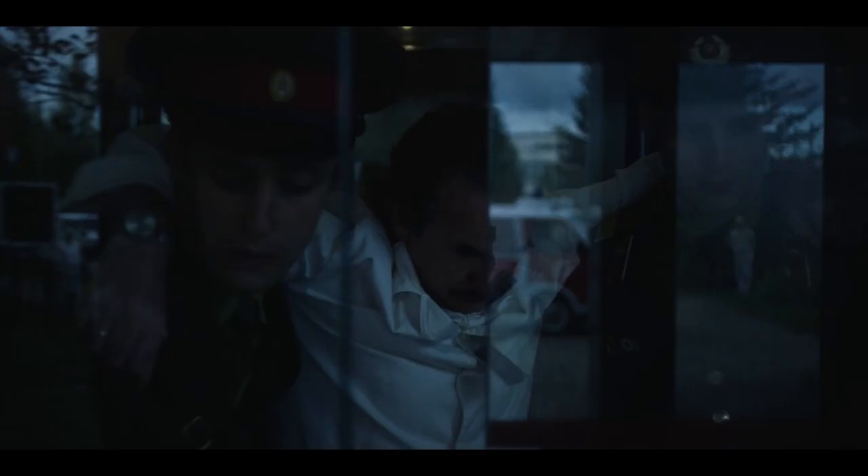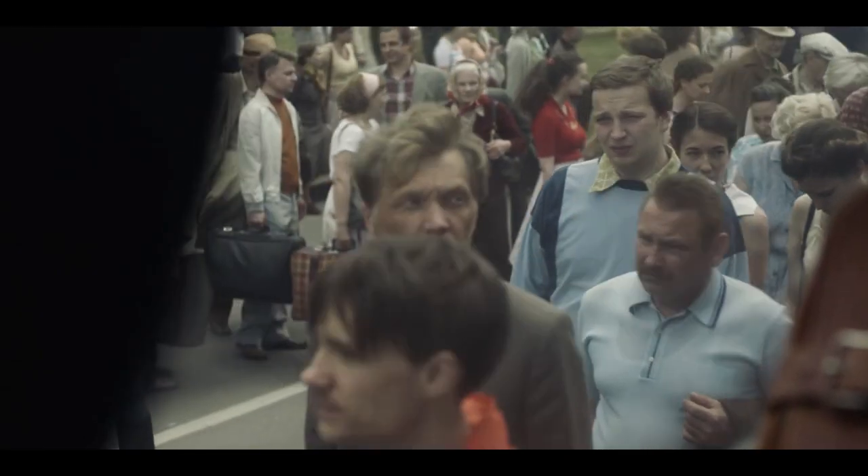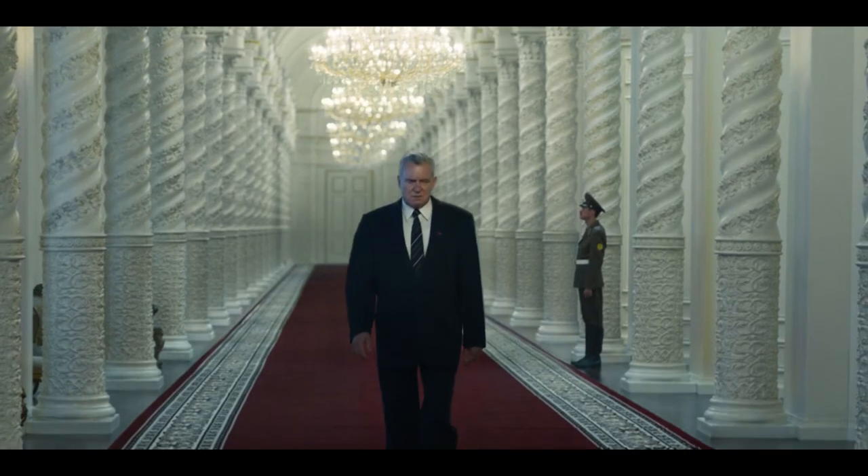We wanted to create a distorted world. The world after the accident is distorted. That was one of the early tools — how to shoot Chernobyl — was to shoot through things that diffract and distort this reality. Glass doors and windows, that was all embraced in that sense.